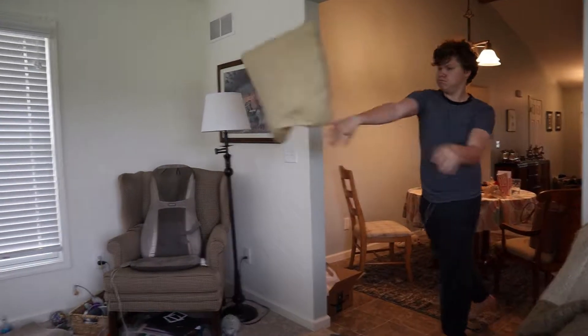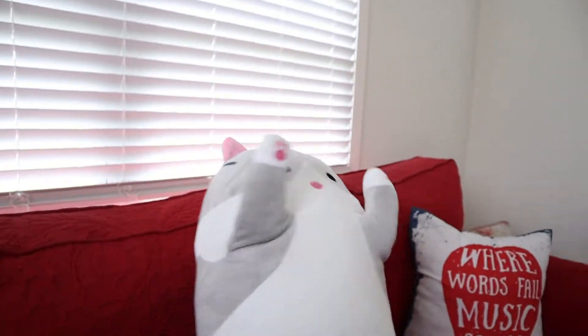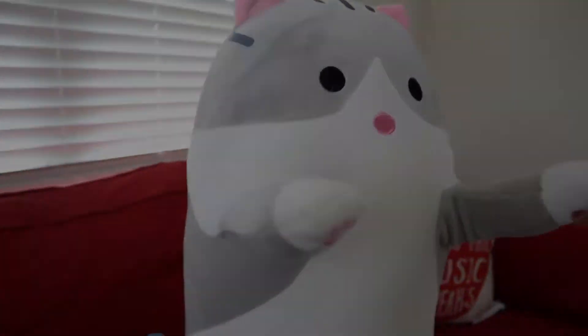Suddenly, he is woken up! Huh? Newton's first law states that an object at rest will stay at rest until acted upon by an outside force, and an object in motion will stay in motion until acted upon by an outside force.